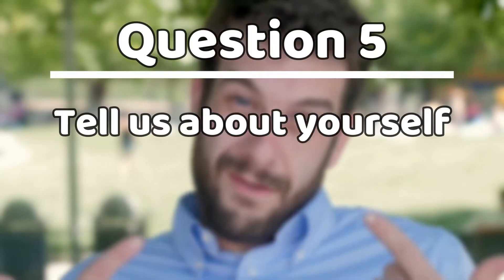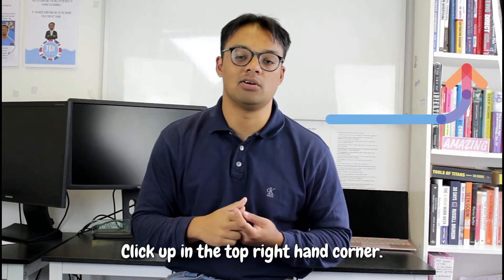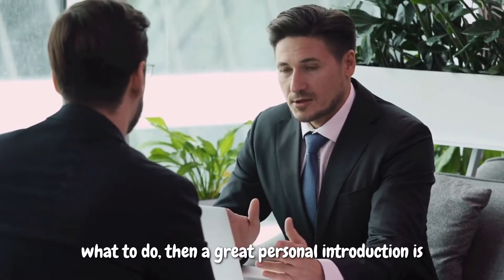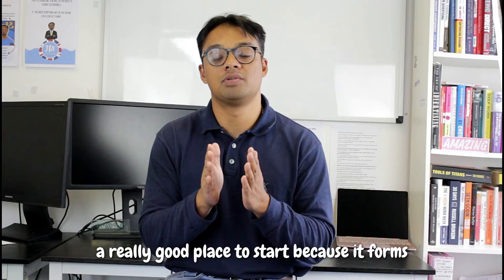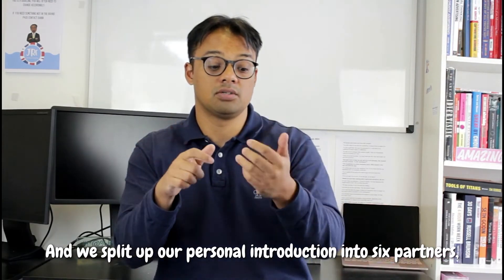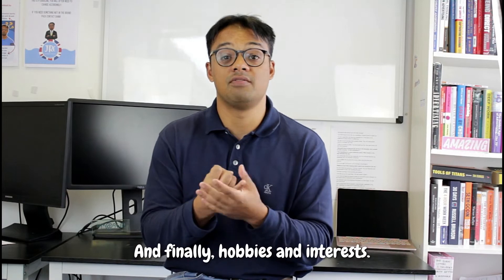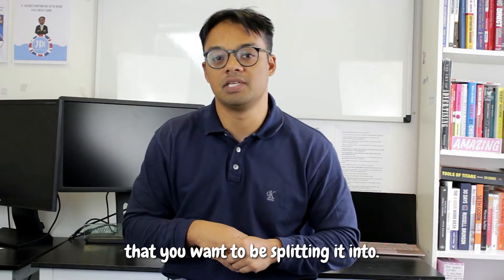Question number five: tell us about yourself. A really good personal introduction is a great place to start, especially if you've never done an interview or you're a little rusty — it forms a solid foundation for being able to sell yourself. We split up the personal introduction into six parts: who are you, what have you done, what would you like to do, work experience, extracurriculars and volunteering, and finally hobbies and interests.